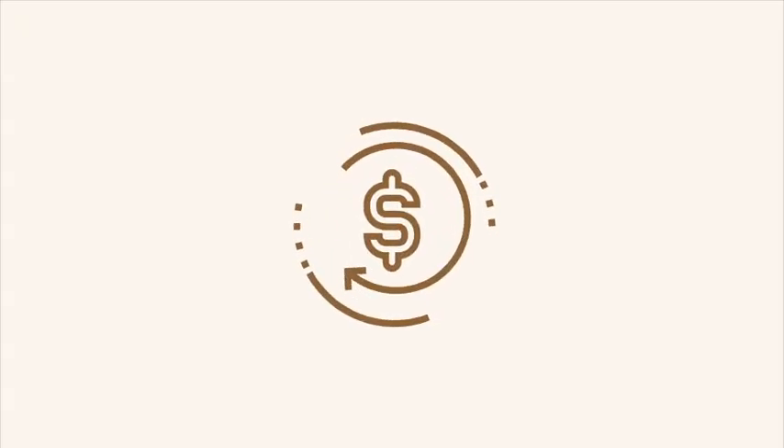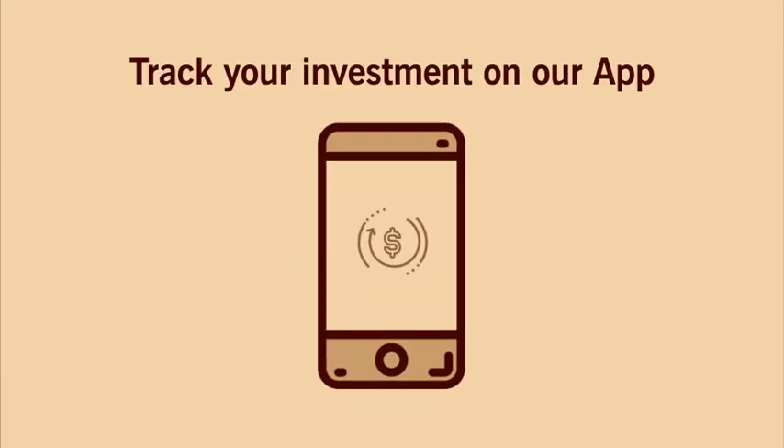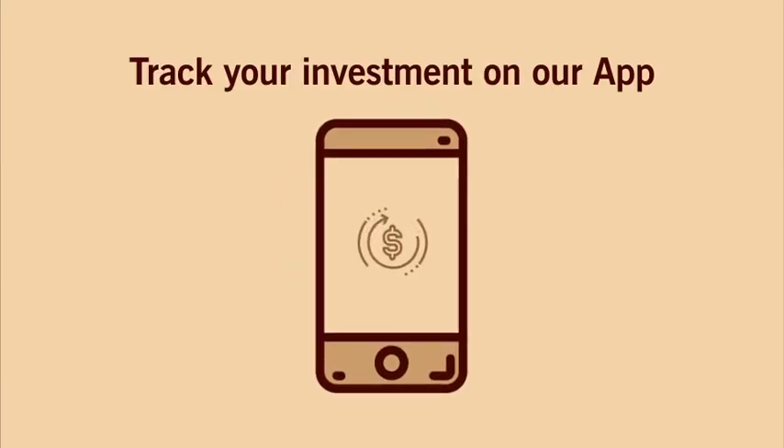You can now reinvest and repeat the investment process again. You can track your investment on our app and learn about farming through our updates.